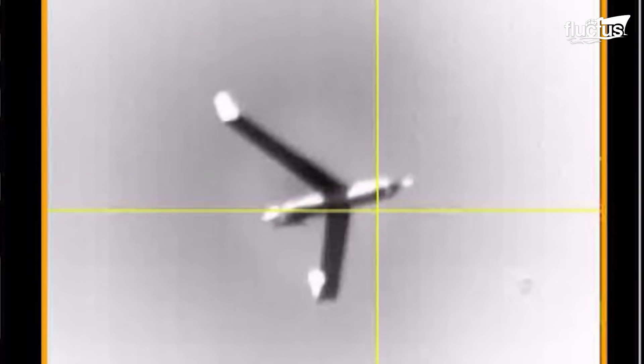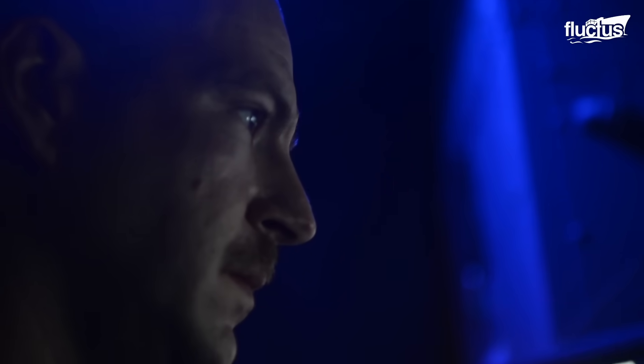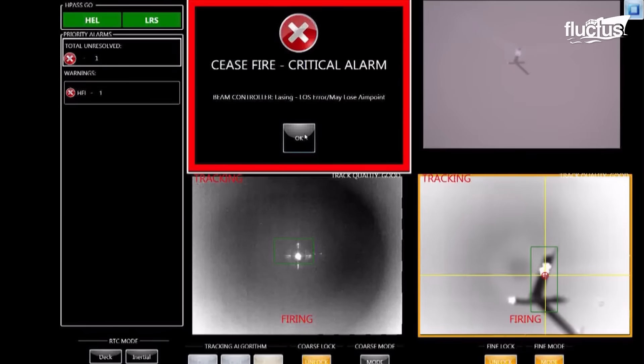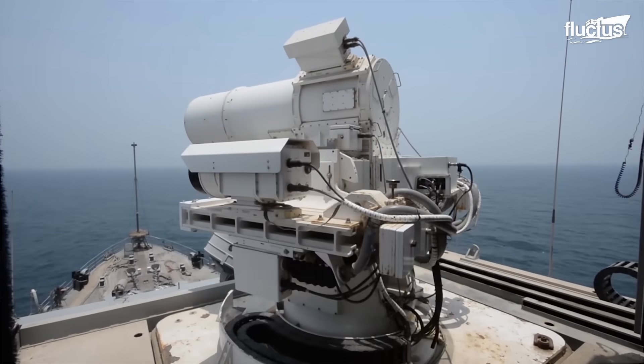This weapon system can address multiple threats using a range of escalating options, ranging from non-lethal measures such as optical dazzling and disabling to lethal destruction, if deemed necessary.